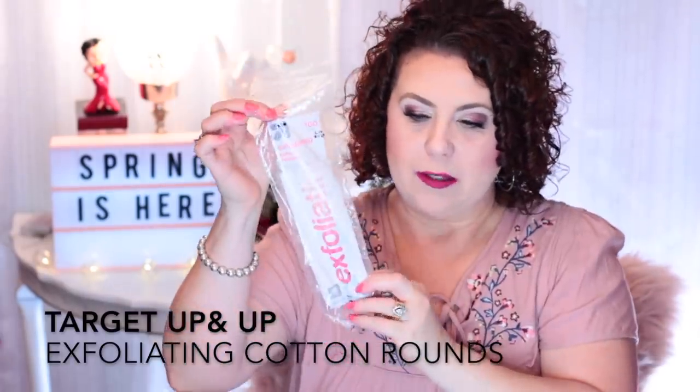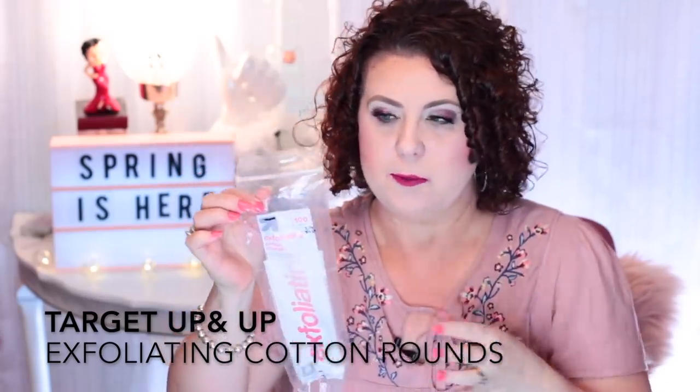I have some cotton rounds from the Up and Up brand, which is from Target, and I actually found these at Walmart. I'm trying to find an exfoliating cotton round to replace the Ulta brand that I used to really love. They changed the formula and now they fall apart. These were okay, almost just like the ones from Ulta where they're really not that great. If you have a brand of exfoliating cotton rounds that you really like, let me know in the comments.